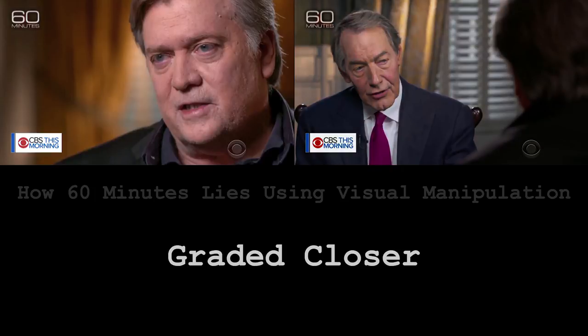Here's what the pictures would look like if they were graded similarly. Steve doesn't have red circles around his eyes. Charlie's makeup is subtle — you can't really tell he's got it on unless you're looking. And Steve doesn't look like the monster that they want you to think that he is.